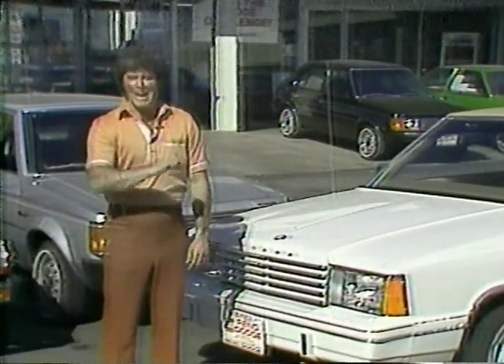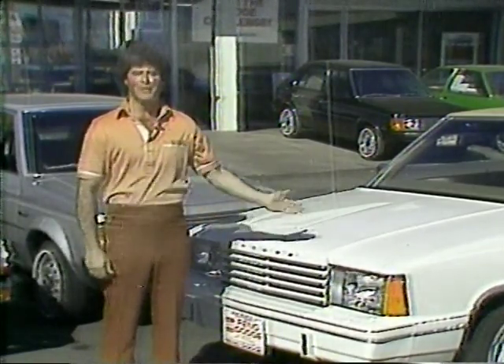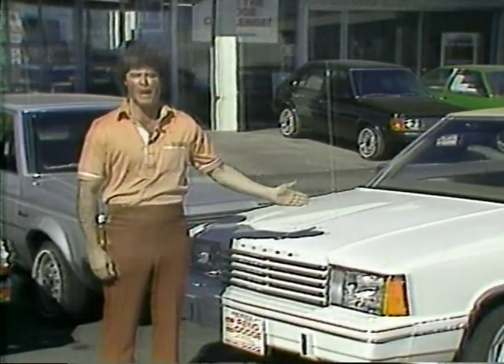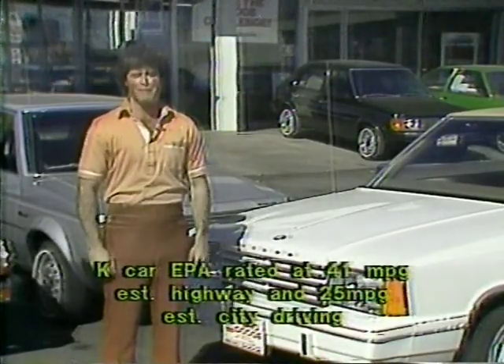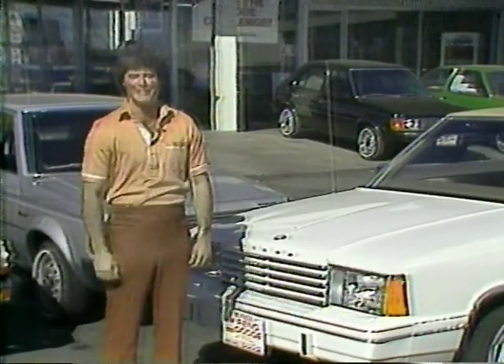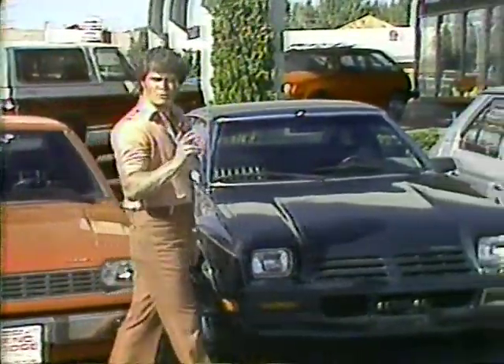The 81s are in at Reno Dodge, and we're dealing on a great lineup of fuel-efficient front-wheel-drive cars, including the exciting all-new Aries K car, an all-American-made six-passenger front-wheel-drive car just right for the 80s and just right for you. Also, you'll get the best deals in the area on the fuel-efficient Dodge Colts, Omnis, and Omni 024s.